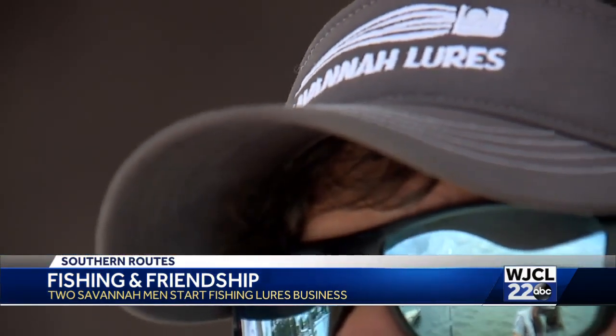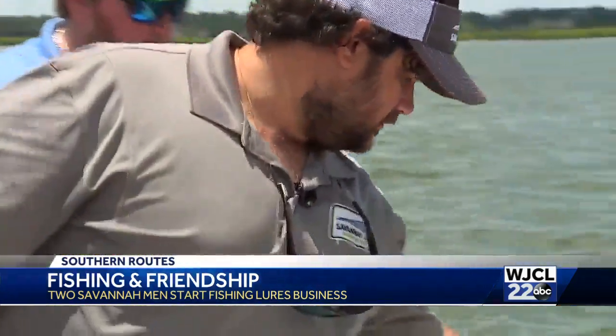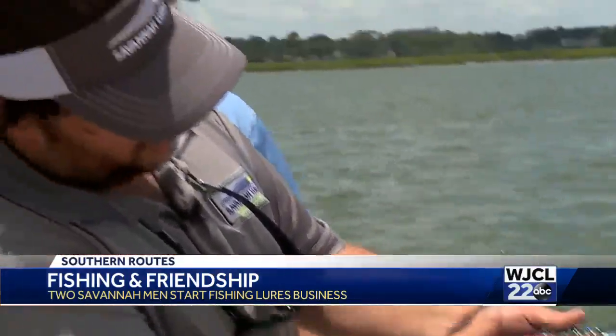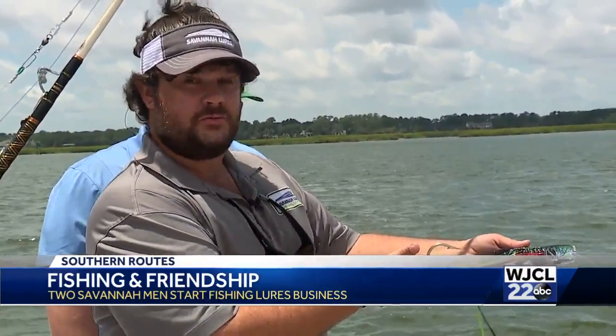The brand continues to grow with each big fish caught. The lures feature two-toned resins and abalone shells, with the Savannah Lures logo where an eyeball would be — so it looks like an actual fish swimming through the water.